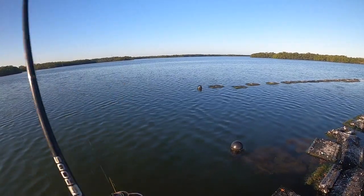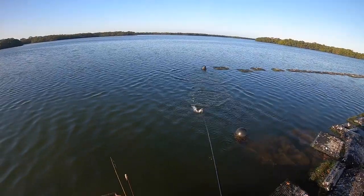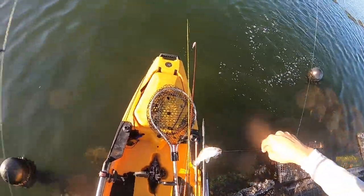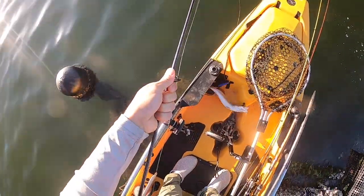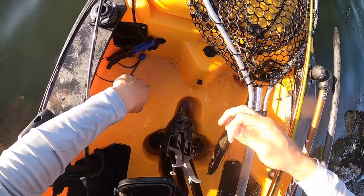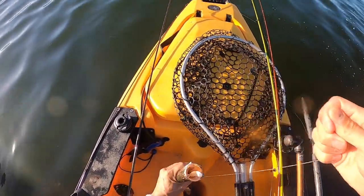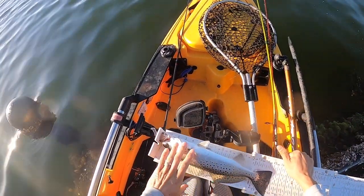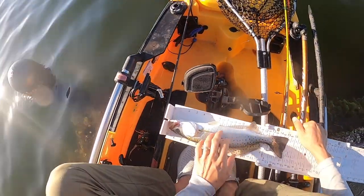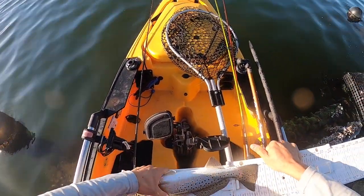There's one - hey little bud, how big are you? You might be 15 - let's go, let's see. You kind of bit me. Alright, that's definitely 15. That's a 15 right there, so we're going to keep this guy. Oh yeah!